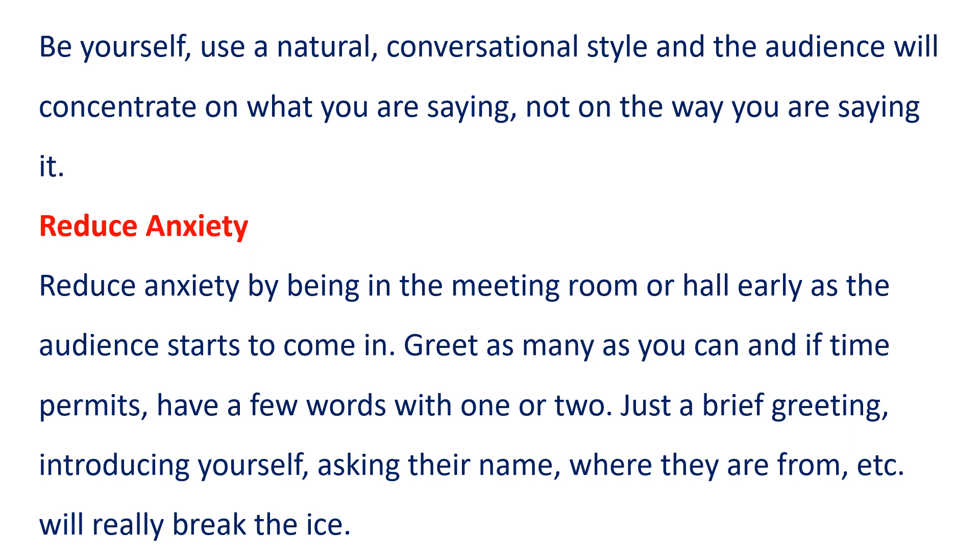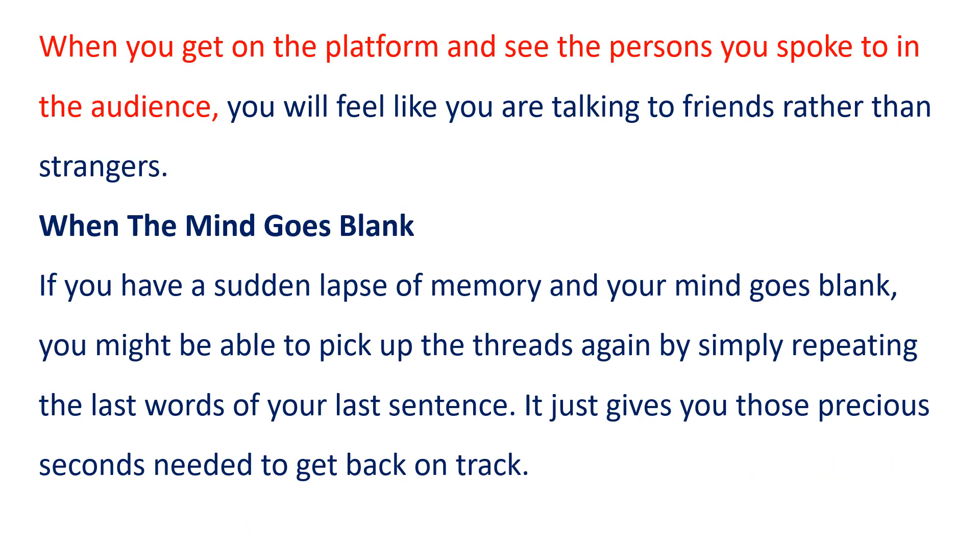Reduce anxiety. Reduce anxiety by being in the meeting room or hall early as the audience starts to come in. Greet as many as you can, and if time permits, have a few words with one or two. Just a brief greeting, introducing yourself, asking their name, where they are from, etc., will really break the ice. When you get on the platform and see the persons you spoke to in the audience, you will feel like you are talking to friends rather than strangers.